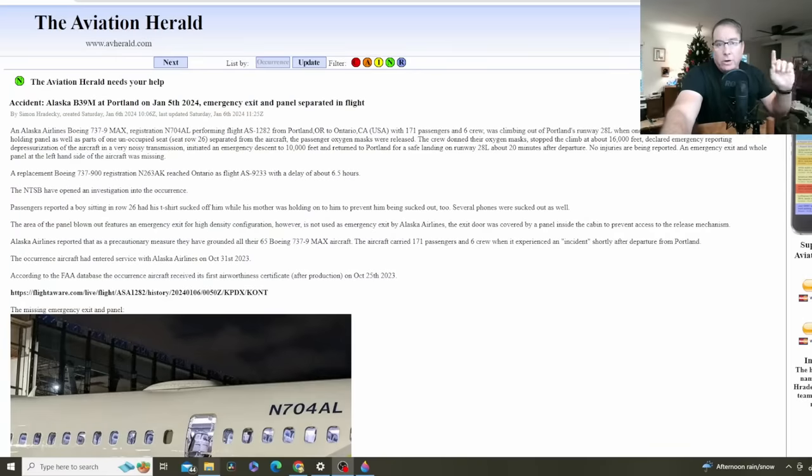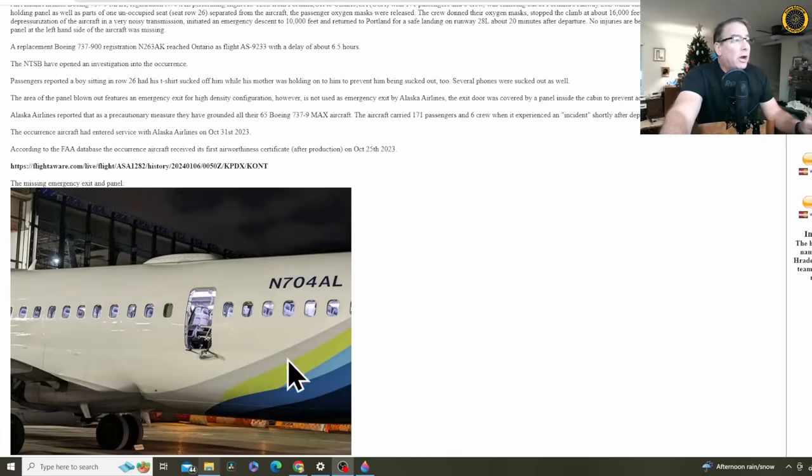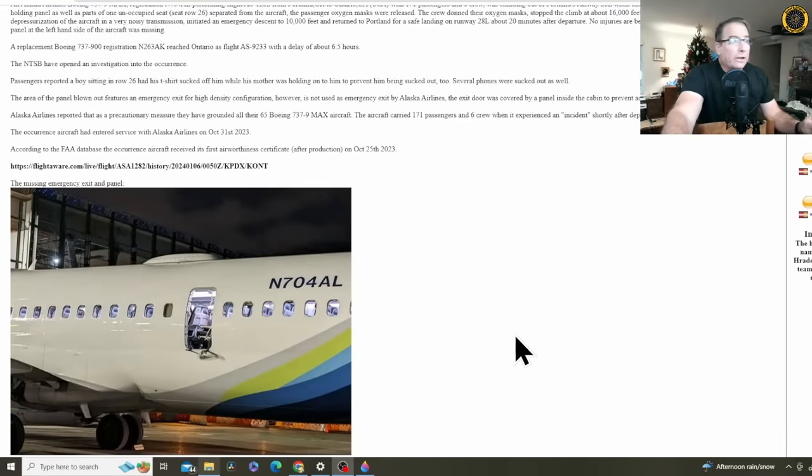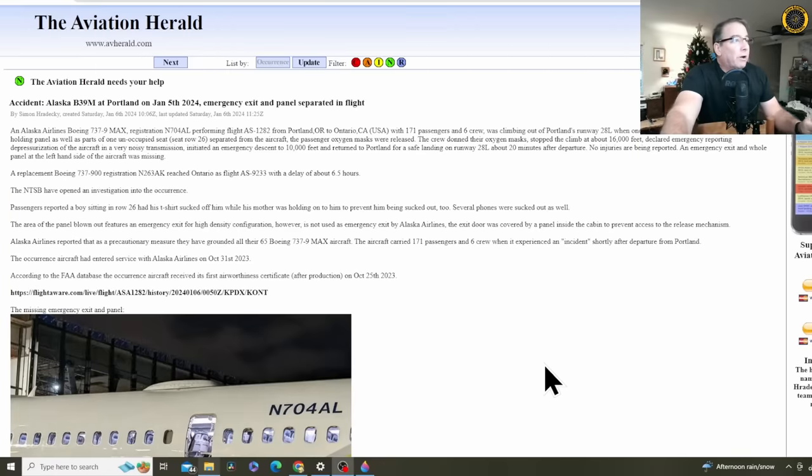It's Saturday, January 6th — real quick before I head out the door and go to work. An Alaska Airlines brand new 737 MAX, delivered in October, lost a decommissioned emergency exit door last night while departing Portland, Oregon's airport on a flight headed to Ontario, California. Here on Simon Deckhart's Aviation Herald.